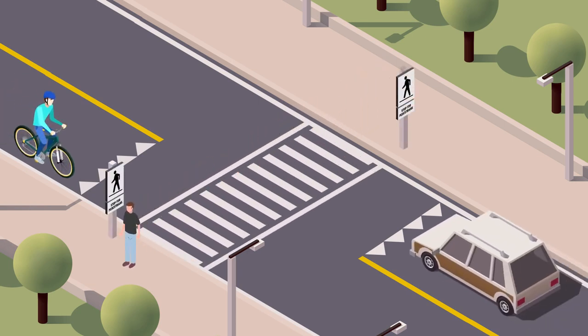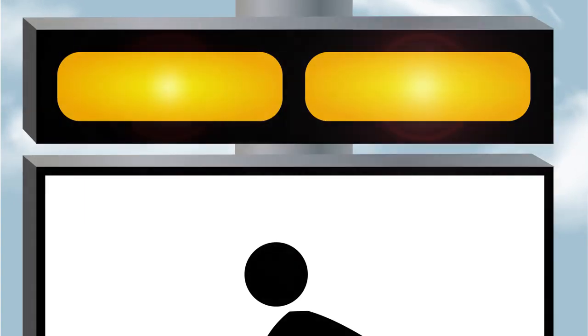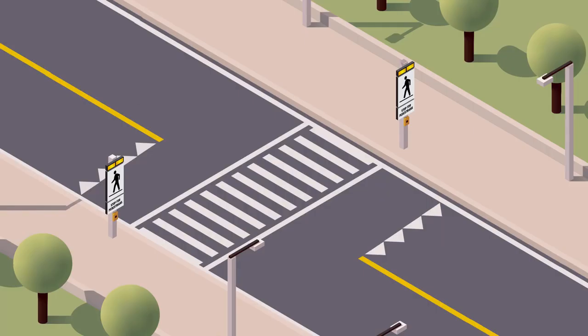Some crossovers are enhanced with a push button that activates flashing lights, and some crossovers have overhead signs.